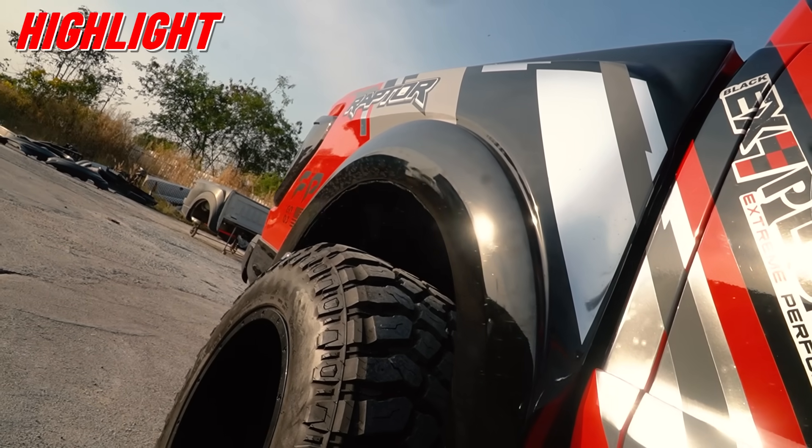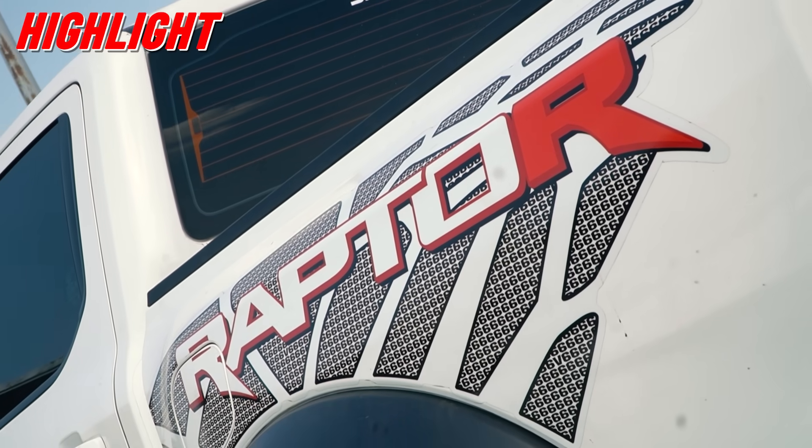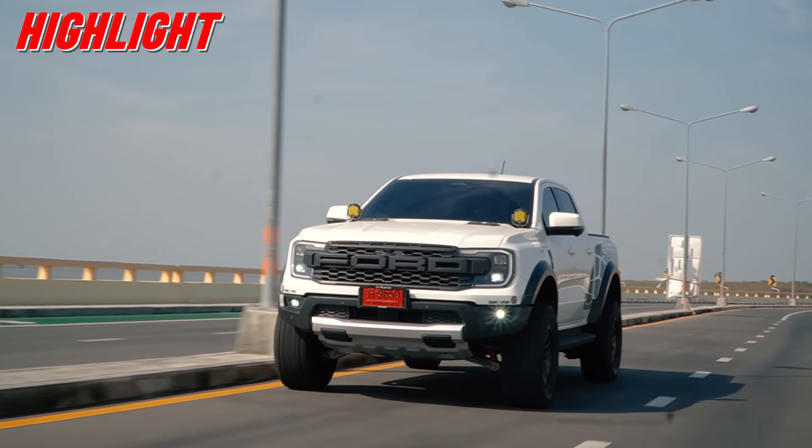This is the F1.0 in 2022. It's the same thing in Thailand. This is the Ranger Raptor V6. The engine is 400 horsepower. It feels very easy to ride.